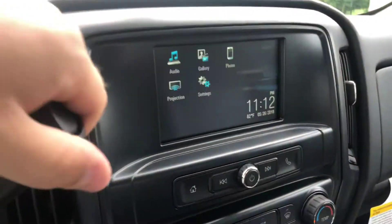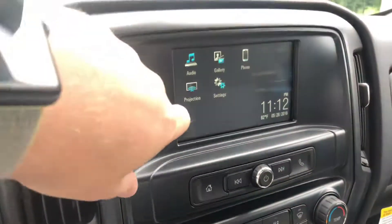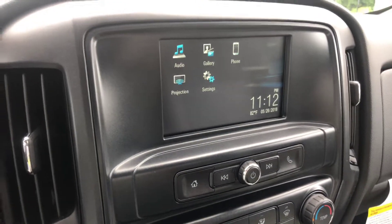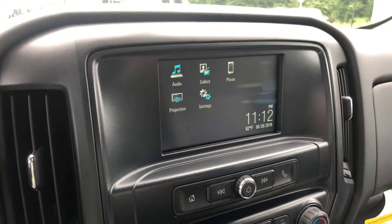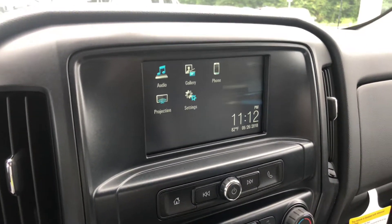You also get your reverse camera. A nice little feature is the Apple and Android Auto. I know with the new laws out it's been very popular with us. Basically what this will do is project your phone screen up onto the dash where you can read your messages — it'll actually read your message out loud and give you the option to talk to text.